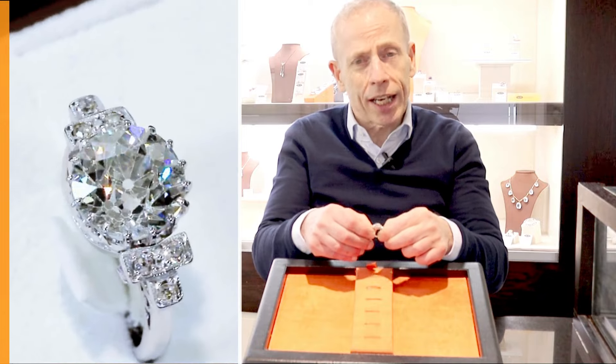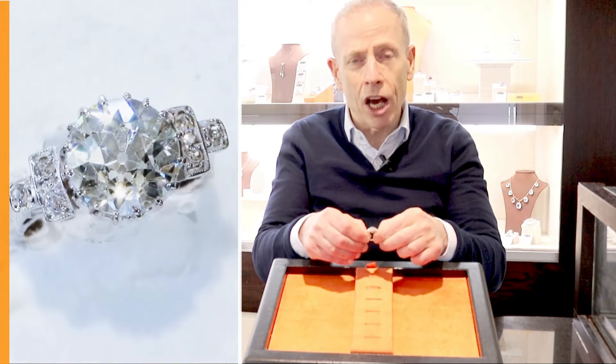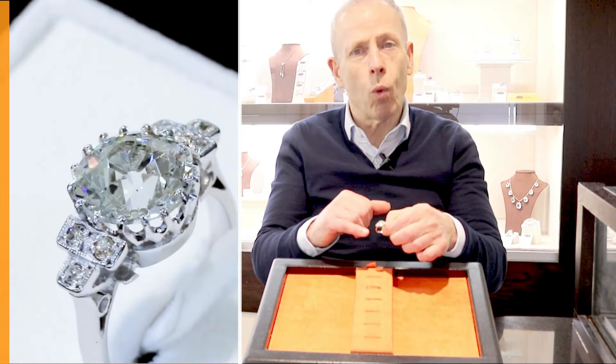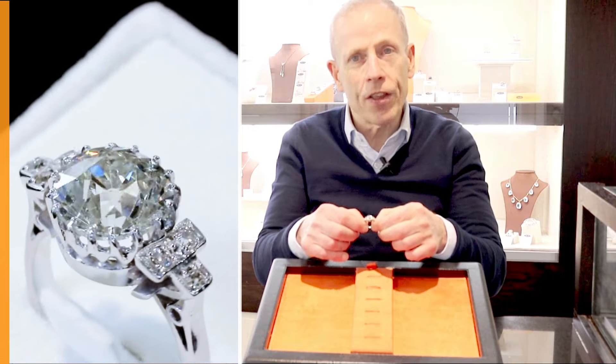Colour grade is J, clarity P1. I often reiterate to clients who are contemplating the purchase of such a diamond ring that these larger diamonds face up whiter than their grade suggests, which I feel is certainly the case in this instance.